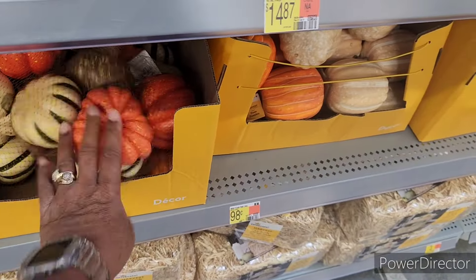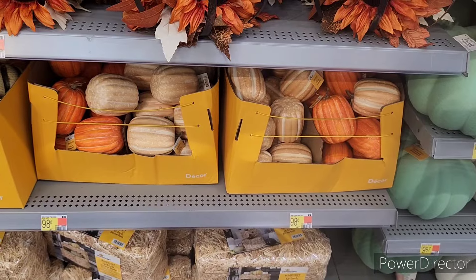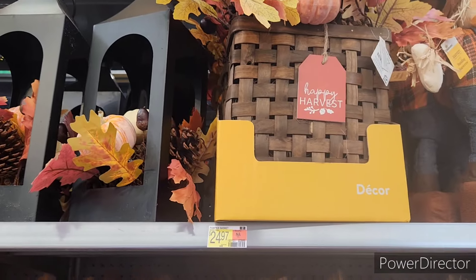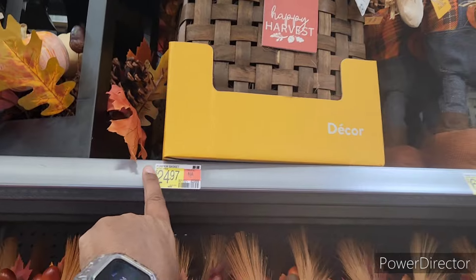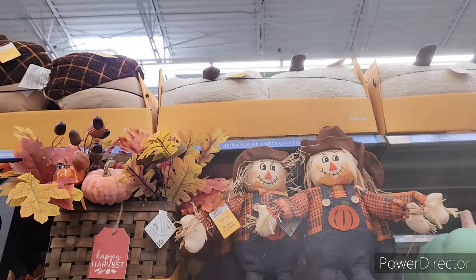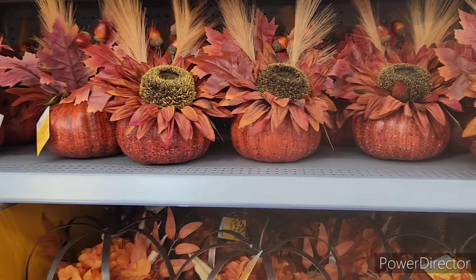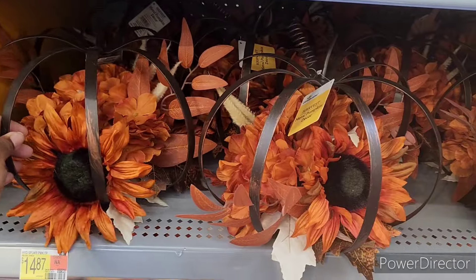Quite naturally the price goes up. They have these for 98 cents for the small ones. The lanterns are $17.97 right there, and then this beautiful piece — I absolutely love it — is going for $24.97. These scarecrows are $6.98, and then they have little fall acorn pillows and pumpkin pillows up there. These are nice — $5.98 — and these are $14.87.